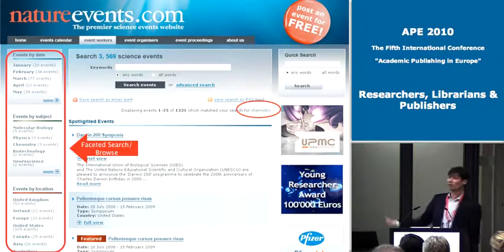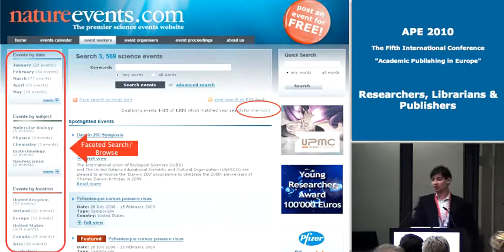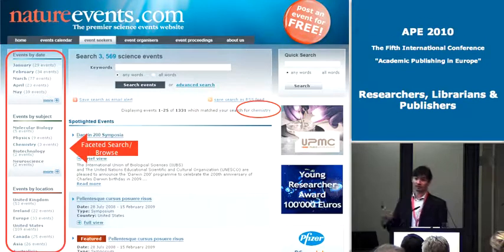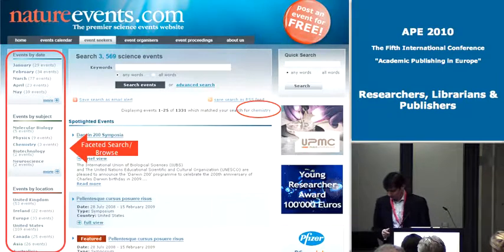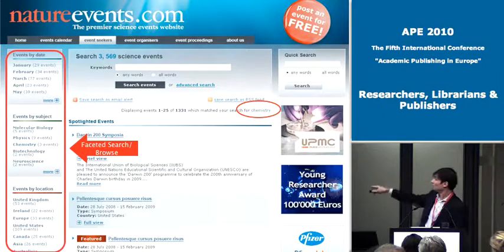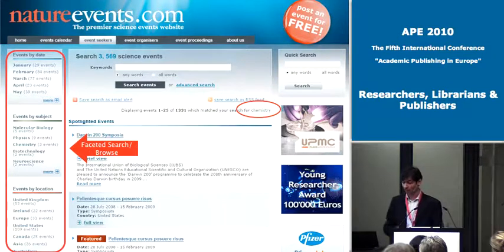Here is a more real-world application of that. One of the many areas of nature.com is Nature Events, which is a roundup of different conferences and events, and we turned on the faceted search results there. In this particular example there are about 1,331 results based on a search, but by clicking items on the left the user can narrow that down by date or subject area.